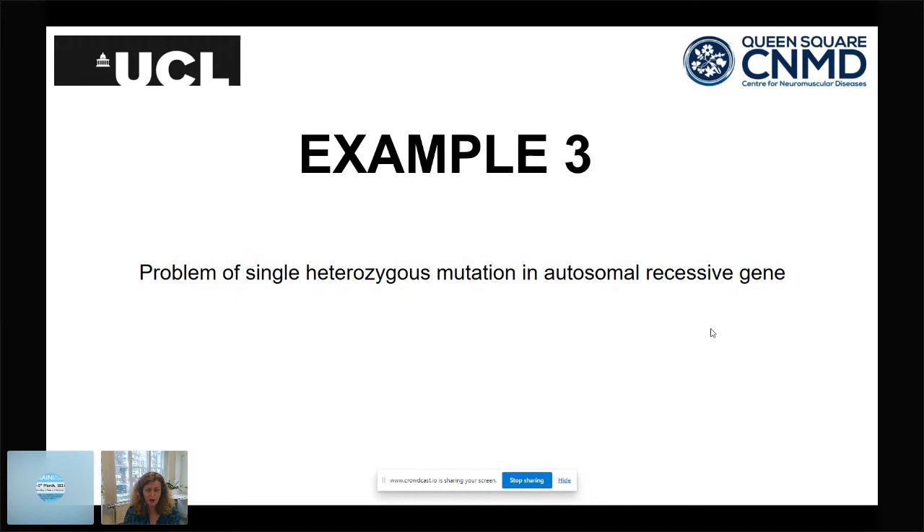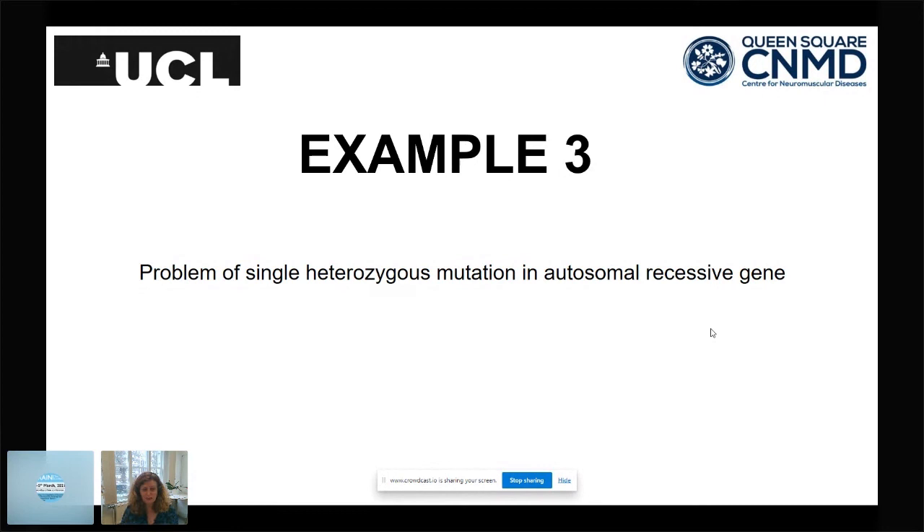To summarize three common diagnostic problems: first, a diagnosis not established because a test result from years ago was simply wrong; second, segregation not performed properly for a novel gene; and third, a single heterozygous mutation in an autosomal recessive gene where the second hit was missed. These problems appear across all neurogenetic diseases.